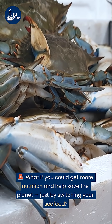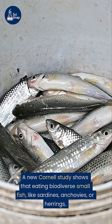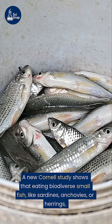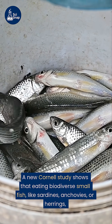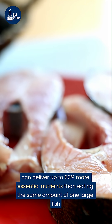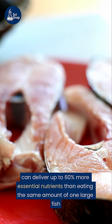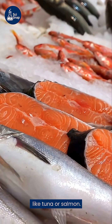What if you could get more nutrition and help save the planet, just by switching your seafood? A new Cornell study shows that eating biodiverse small fish, like sardines, anchovies, or herrings, can deliver up to 60% more essential nutrients than eating the same amount of one large fish, like tuna or salmon.